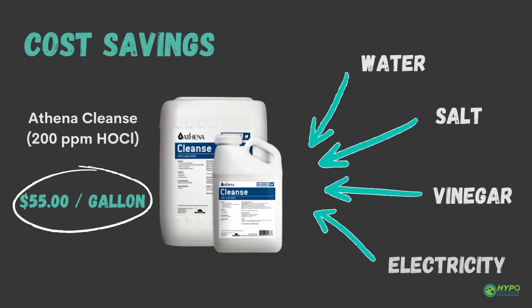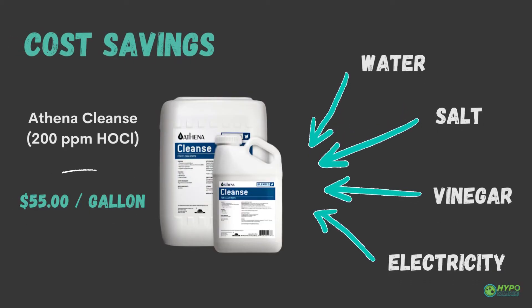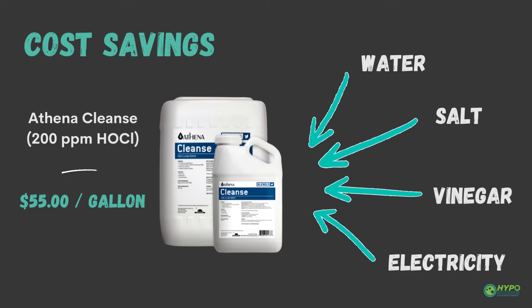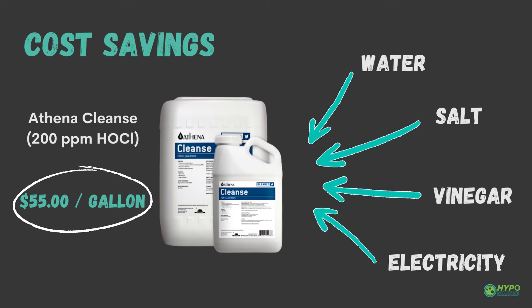A bottle of hypochlorous costs about $55 per gallon, but the ingredients to make hypochlorous are actually very cheap — just water, salt, vinegar, and a low electrical charge. Logically, that shouldn't cost more than a fancy bottle of water at the supermarket.